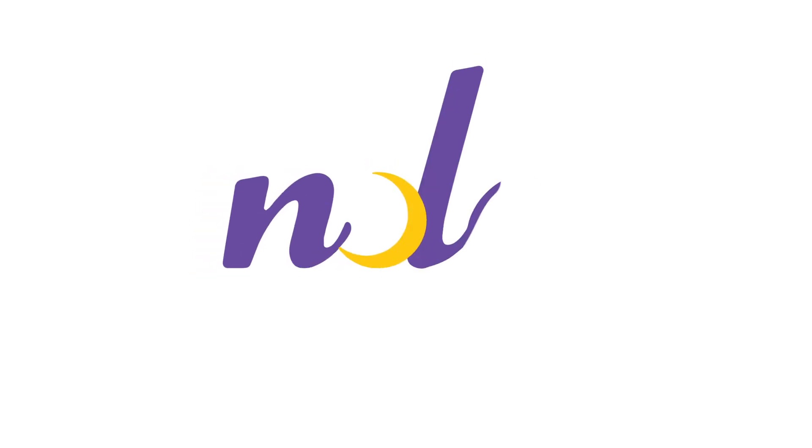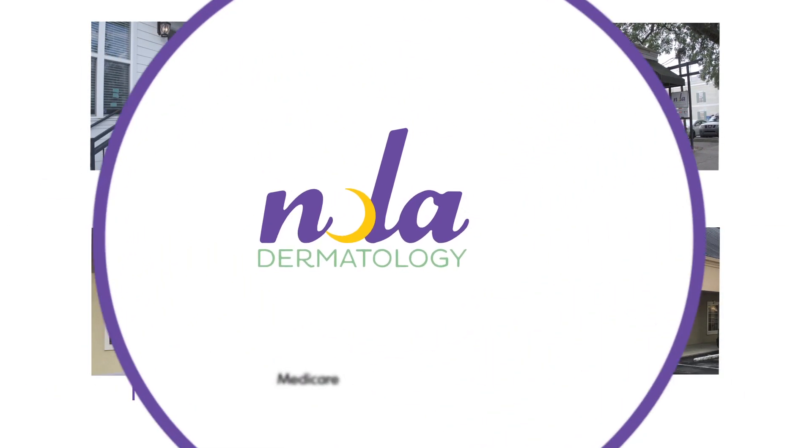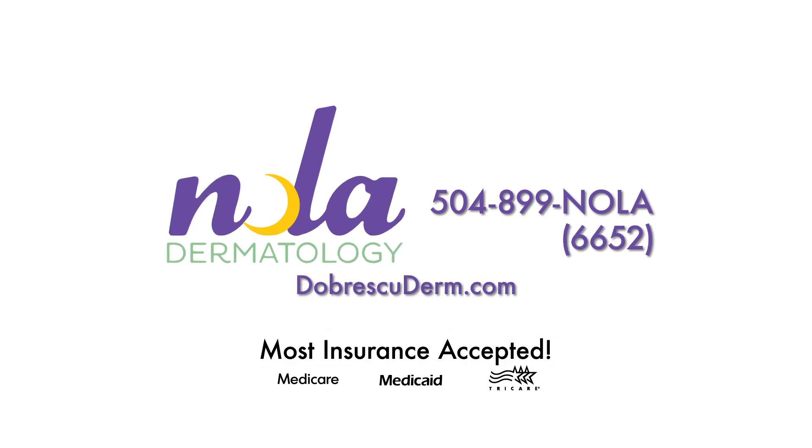NOLA Dermatology. Four convenient locations in Lakeview, Uptown, New Orleans East, and Biloxi. Medicare, Medicaid, TRICARE, and most insurance plans are accepted. Call or click today.